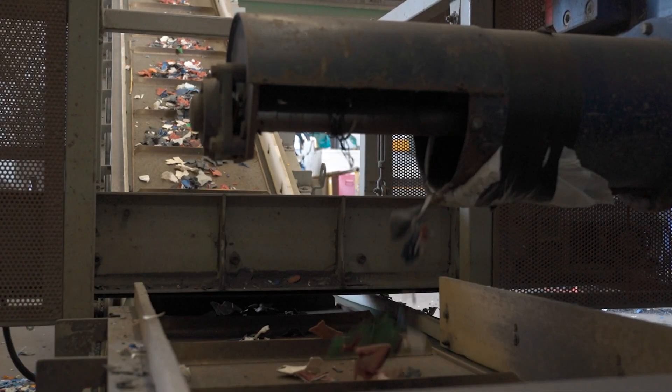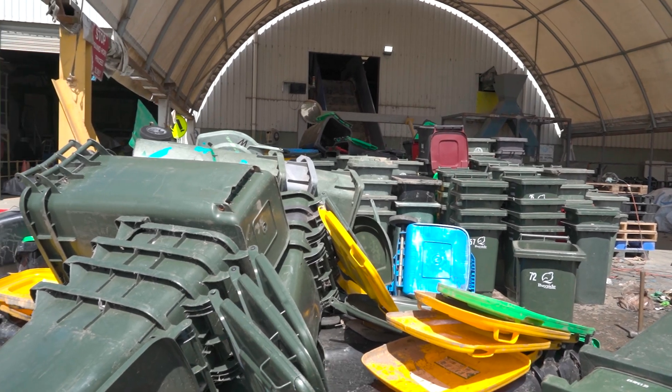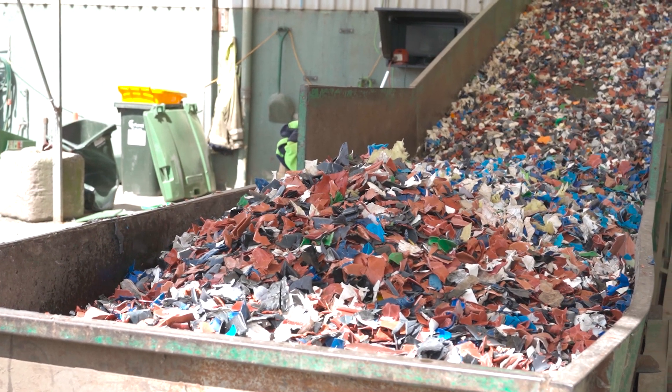My name is Tim McLean from GT Recycling. Here we collect and process post-industrial and commercial plastics, hard and soft. We process them here on site and then send the finished goods away to manufacturers.